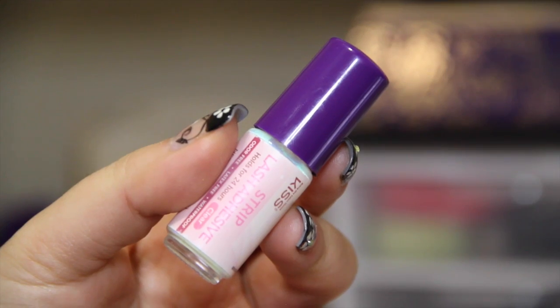A favorite product I discovered last year is my lash glue: the Kiss Strip Lash Adhesive. It claims to hold for 24 hours — it's clear, odor-free, latex-free, and waterproof — and all those claims are true. With my very watery eyes and lots of sneezing, this keeps my lashes in place without any peeling. I also love that it comes with a silicone applicator, which is really convenient for applying glue onto your lash band.